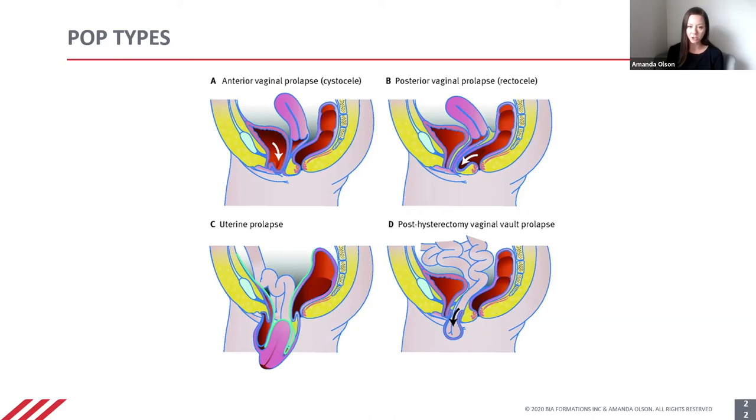Image C shows a uterine prolapse where the uterus has come down, and D is a post-hysterectomy vaginal vault prolapse. After hysterectomy, the uterus is no longer there, but the cuff that's created can drop down as well.